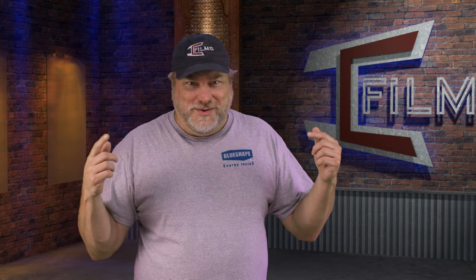Hey, what's up, Scott Balkan here with Imagination Creation Films, and today we're kind of giving you a little sneak peek at the new studio.